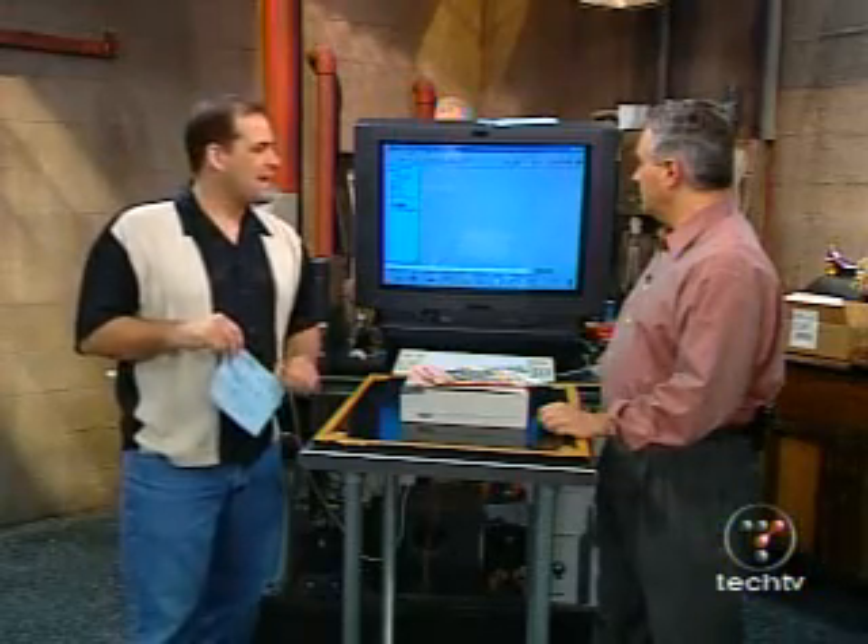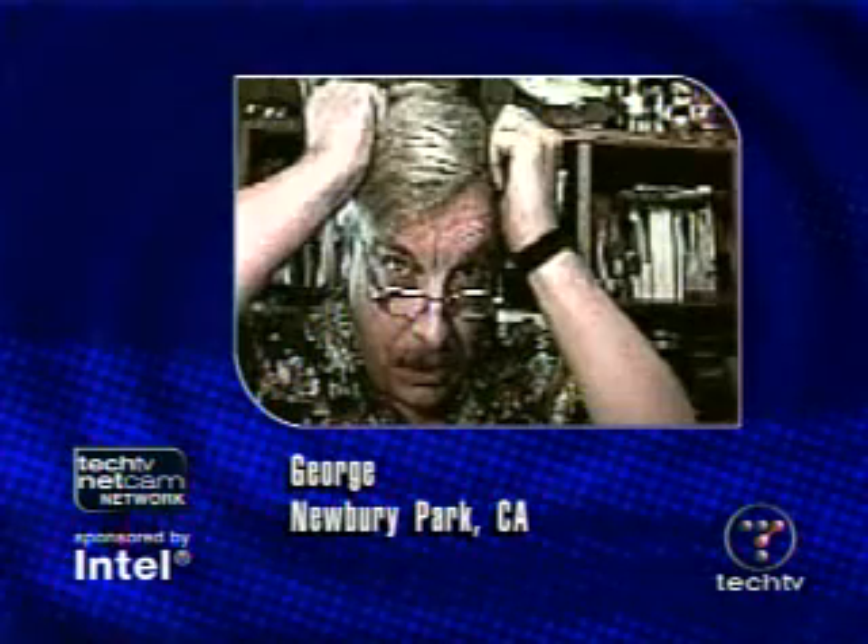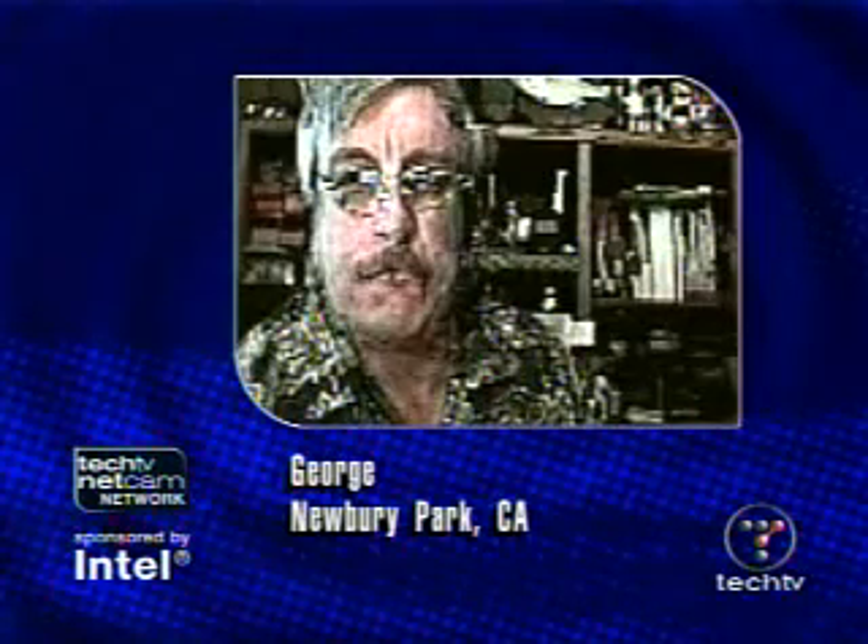George joins us on the line. Hello George, how are you doing? What can we do for you? You and I could be of an age, couldn't we? I think so — we could be of a similar era. What can we do for you?